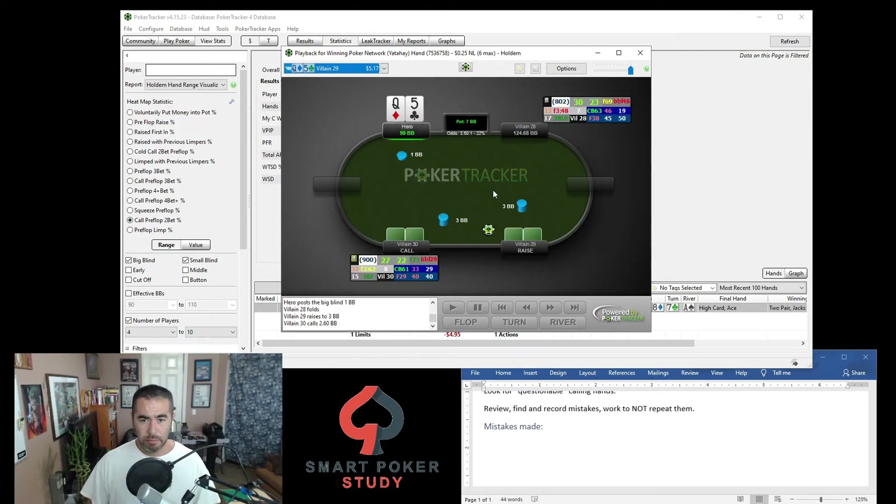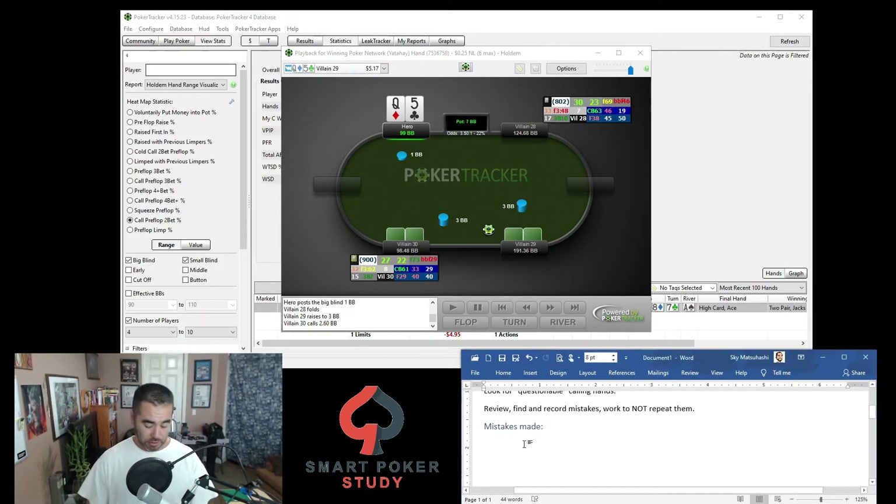Over-calling here — yeah sure you might think you're getting a good price and it only costs two big blinds, but queen-5 offsuit has a very low likelihood of taking this pot down for value or potentially bluffing at some point versus the open raiser — especially when the HUD hasn't even popped up and you don't know anything about this player. Queen-5 offsuit is not a good hand to be defending with. It's not even suited, doesn't have flush potential. If you hit a king on the board you're basically just going to be checking it down.